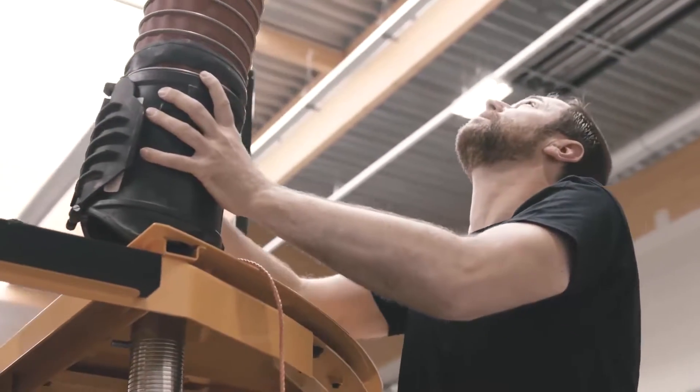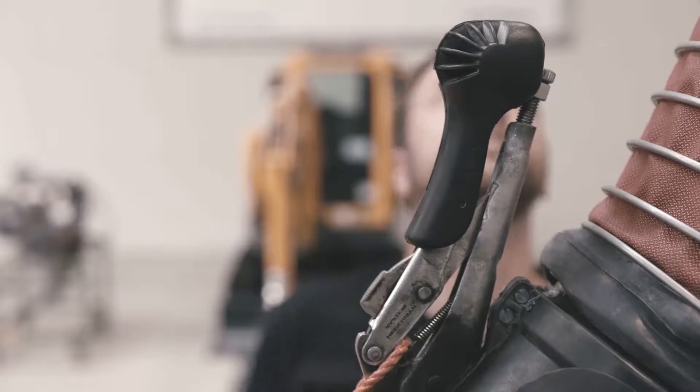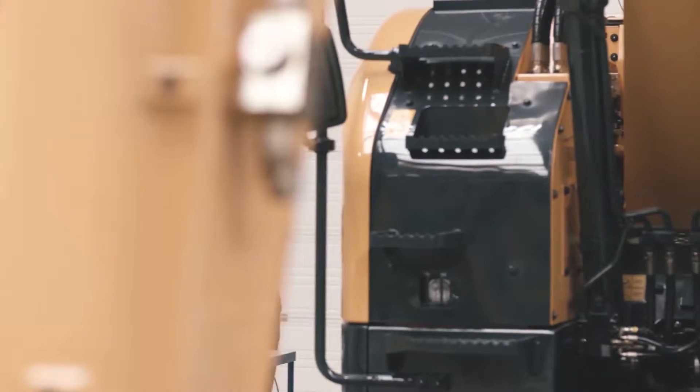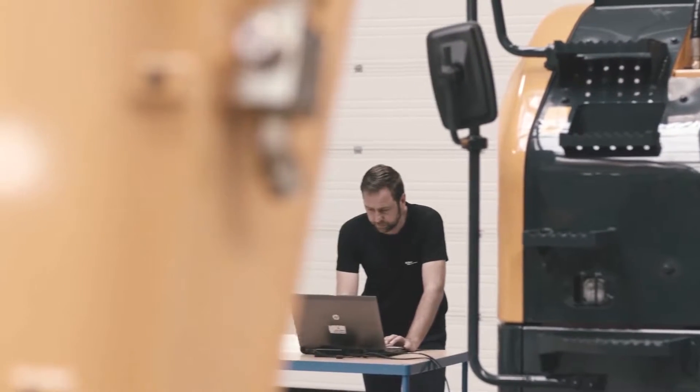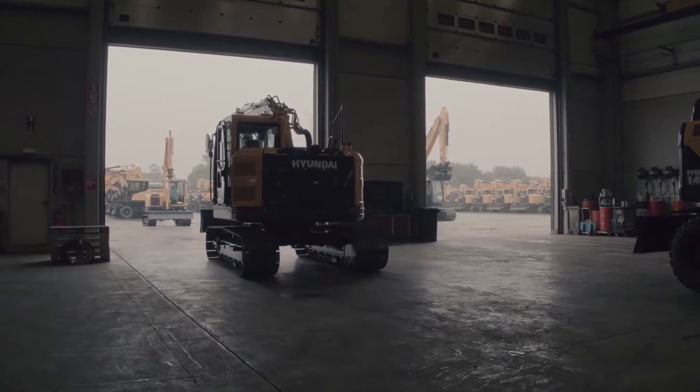When it comes to quality, there is no room for compromise. At the Hyundai Reliability Assessment Centre, every new product is subjected to hundreds of individual tests, each one designed to make sure we meet the most important criteria of all — the needs of our customers.